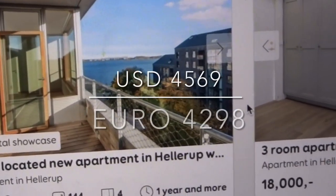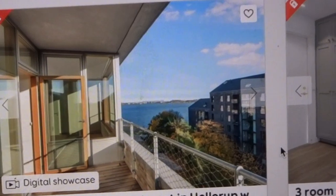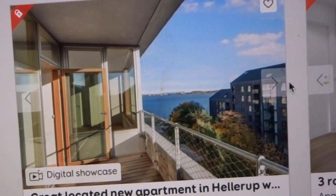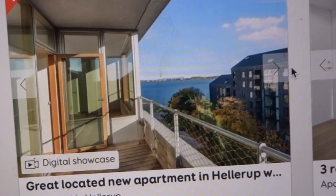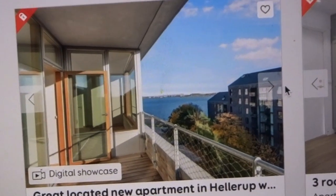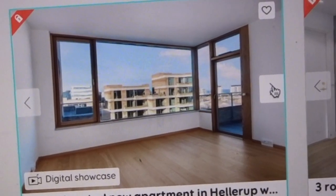Here is another one I found, just a little outside of Copenhagen — about a few kilometers south. You really need to bring the cash for this one: it's 144 square meters for rent, four rooms, minimum rent is one year, and it costs 32,000. Here you have a decent kitchen and a nice room.